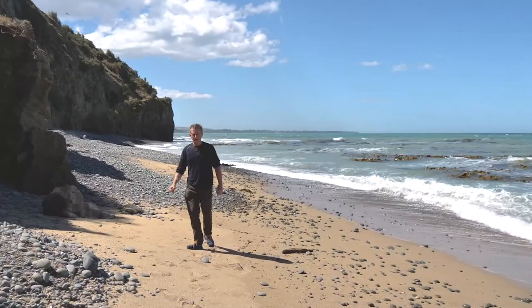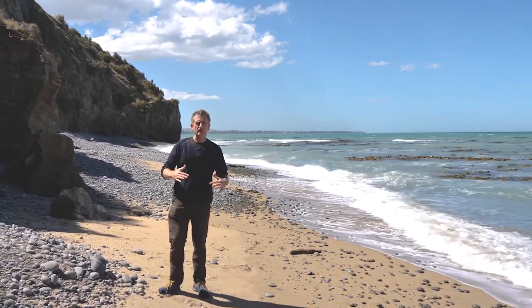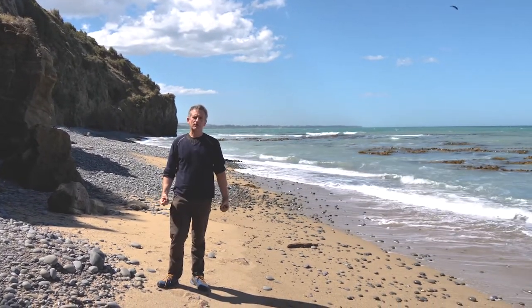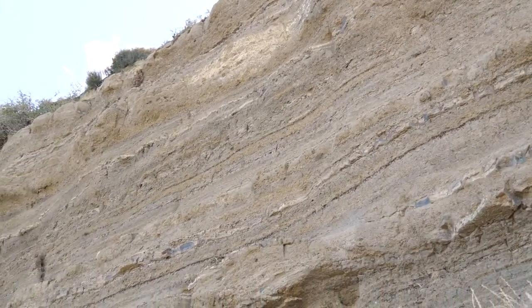We're at Omeroo, and this area was underwater about 30 to 35 million years ago. At that time, in about 100 meters water depth, there were volcanoes in this area erupting under the ocean. The rocks here show us a little bit of the story of those volcanic eruptions.